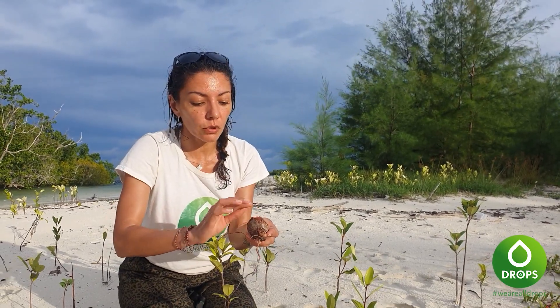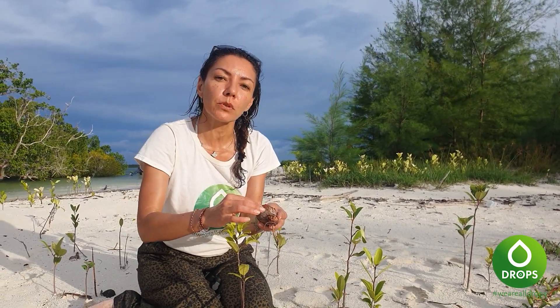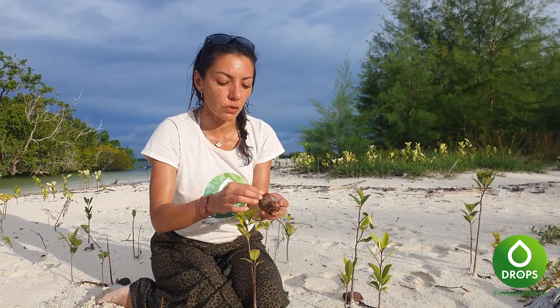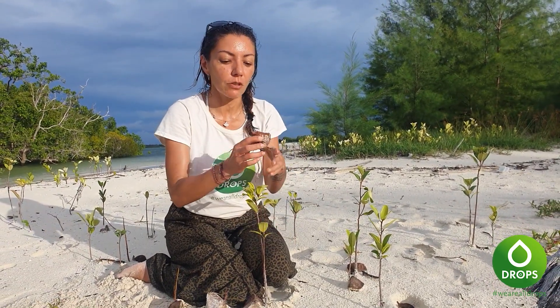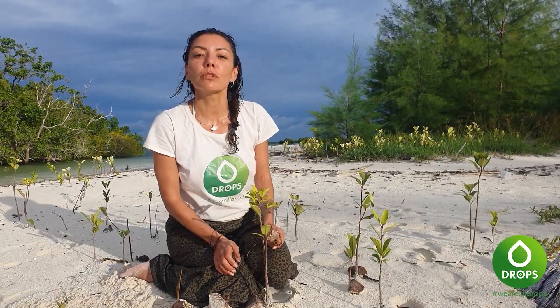Ça agit sur les maux de ventre, les spasmes. C'est comme ça que les villageois se soignent grâce à la mangrove. Je trouvais ça intéressant de vous montrer tout ça.